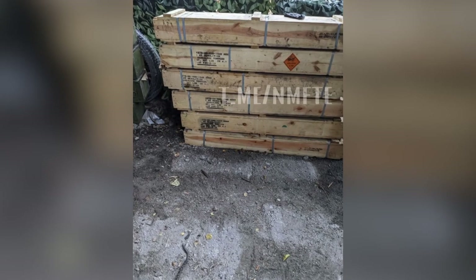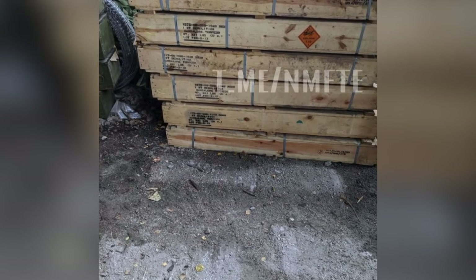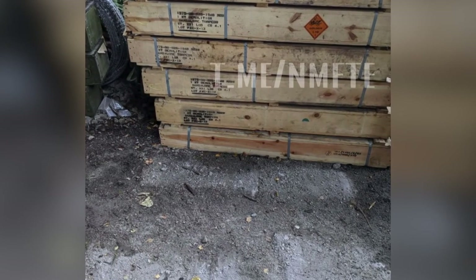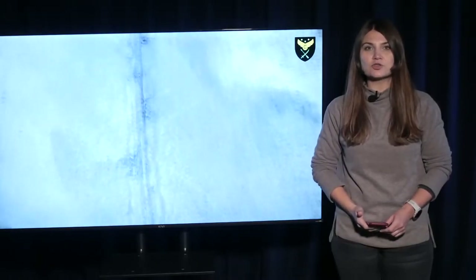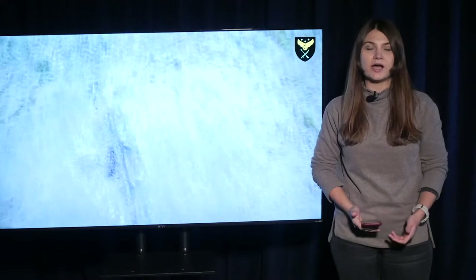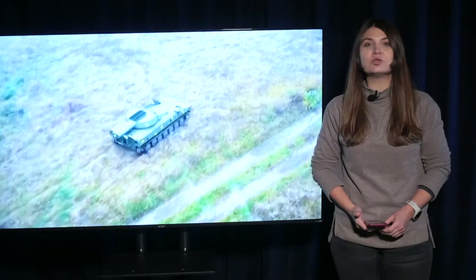It should be noted that a photo of Bangalore shell boxes appeared last year on the No Mercy for the Enemy Telegram channel. They have U.S. markings on them. We have no information on whether the United States was the only one to transfer such munitions to Ukraine. Nevertheless, they remain as relevant for the Ukrainian defense forces as ever.